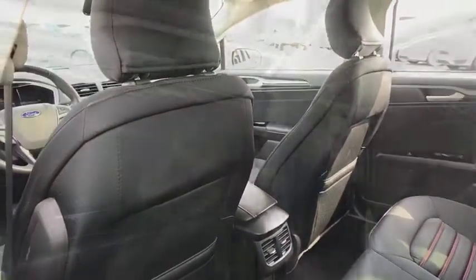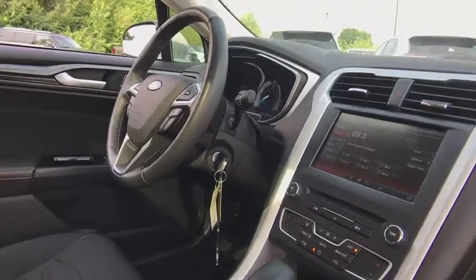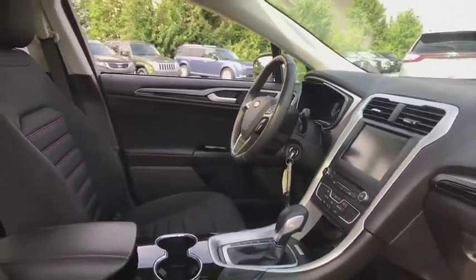Power windows, rear window defroster, remote keyless entry, panic alarm, brake assist, tachometer, overhead console, tilt steering wheel.